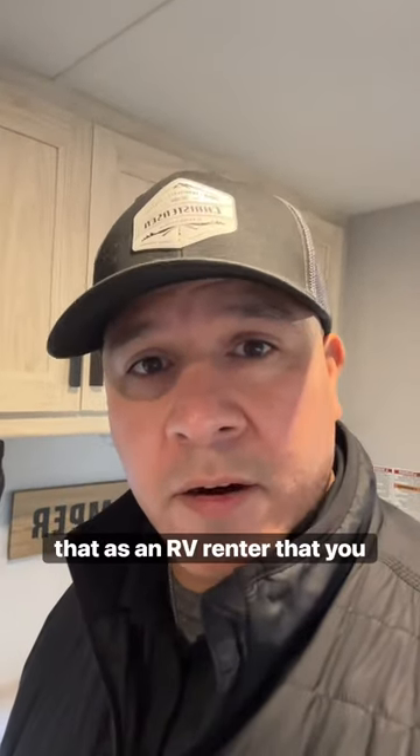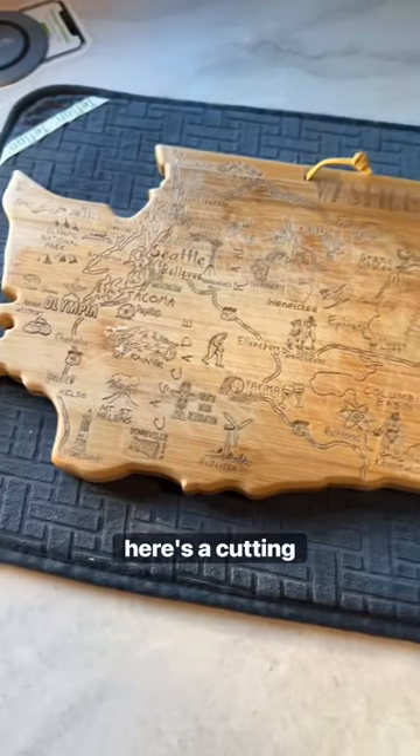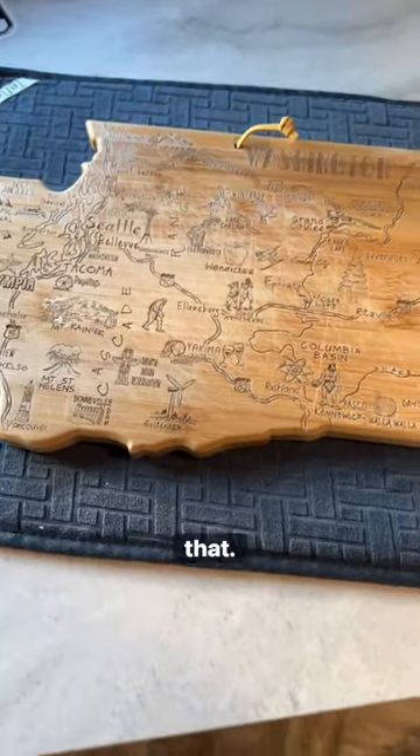Here's a handful of things that as an RV renter you can provide for your renters that makes it easy while they're camping. Number one, here's a cutting board — we provide this cutting board in most of our units so that they're not messing up the counters and stuff like that.